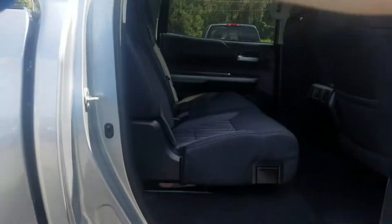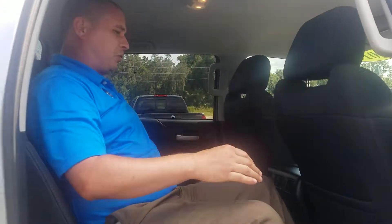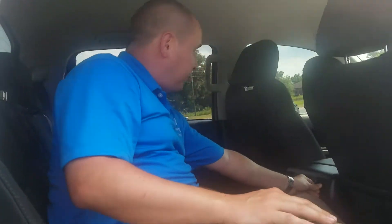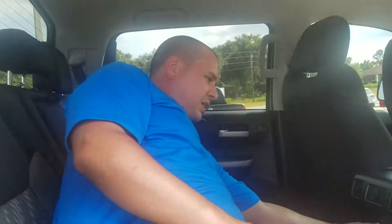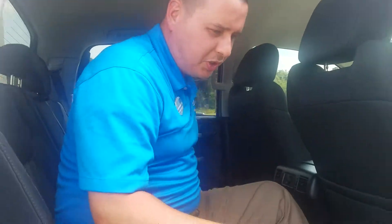On the back seat here in this beautiful SR5, you do have lots of room for all of your guests. I can get in here very comfortably, and all of your guests will have their own air conditioner that they can control. And there are their own 2 USB ports to charge accessories, so your kids will be able to play their tablets and laptops on the go.